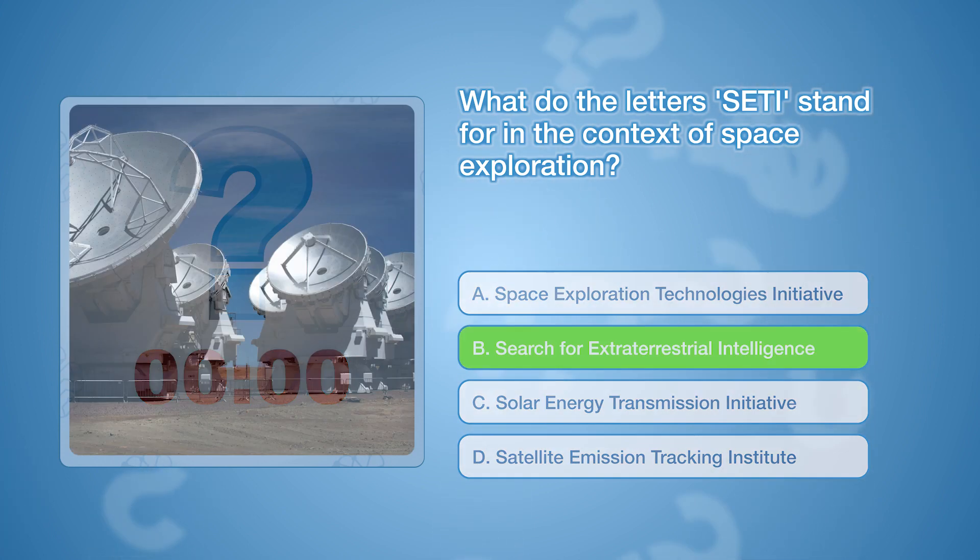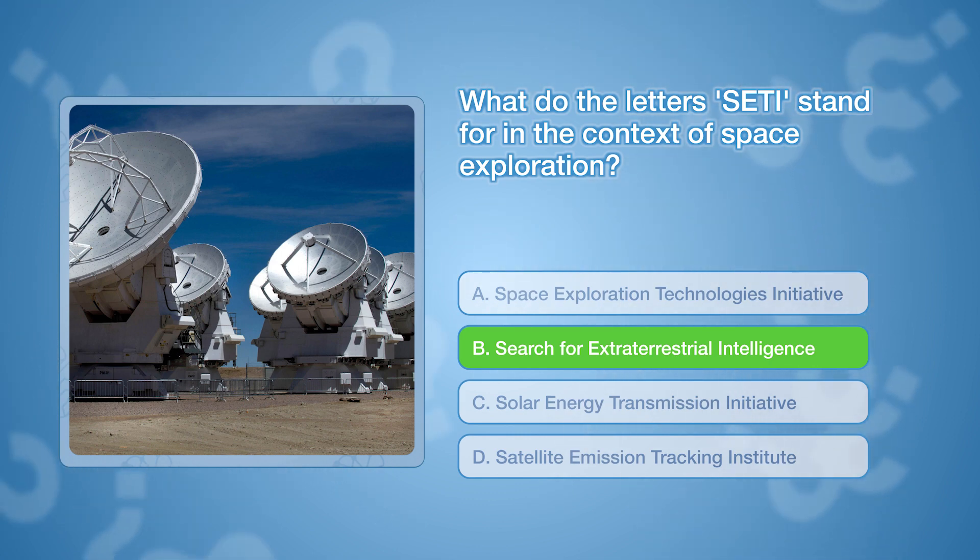What do the letters CETI stand for in the context of space exploration? The correct answer is B, search for extraterrestrial intelligence. CETI is a scientific effort aimed at detecting signs of intelligent life beyond Earth.